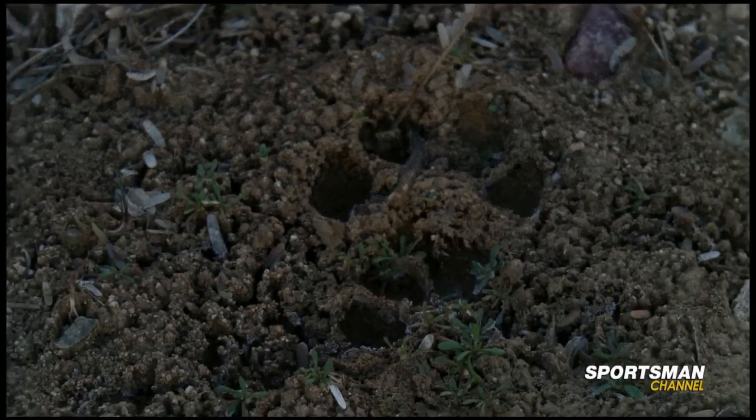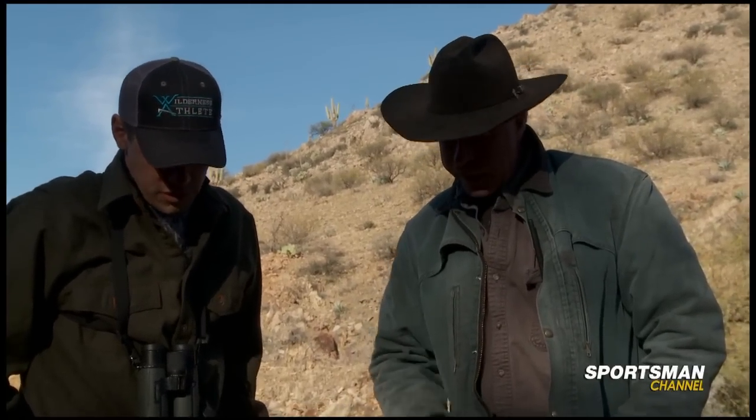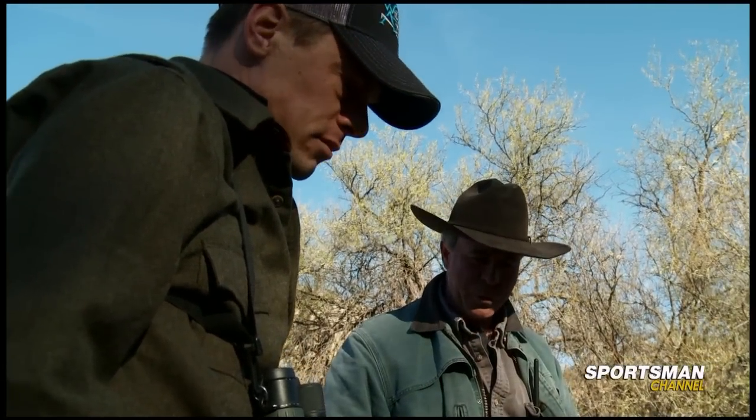Now, what about this track right here? It's an older track, and I can't really make it out real well, but it certainly has the characteristics — that round front end and everything we're looking for. It's just old enough where it's not interesting. If it's a day or two old, it's old news.